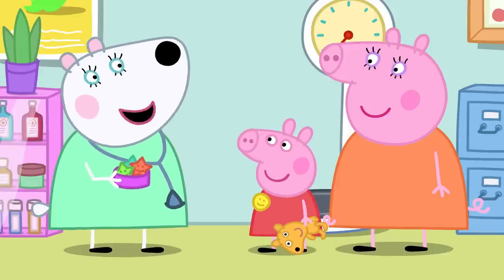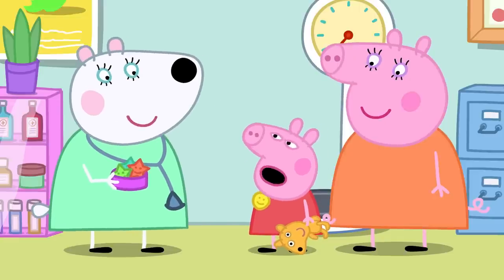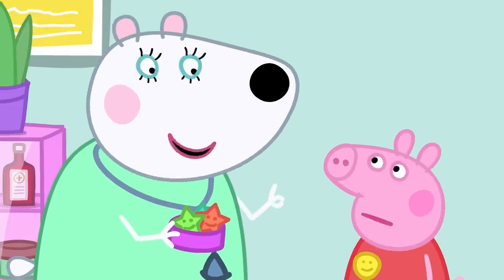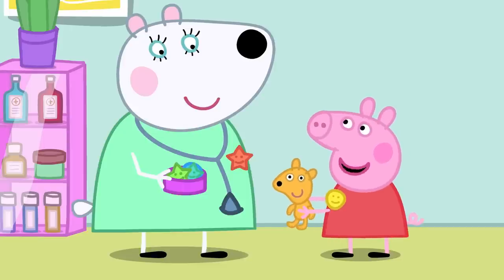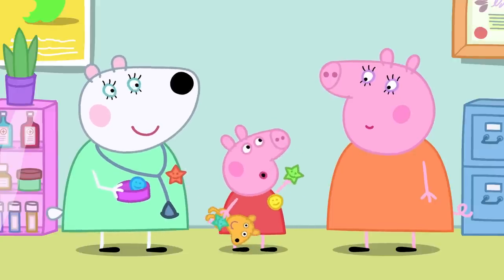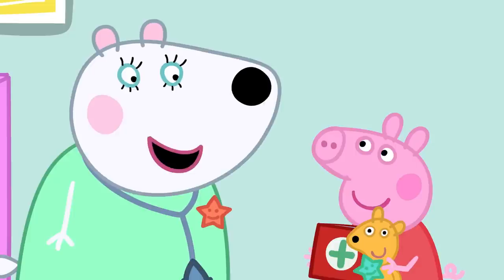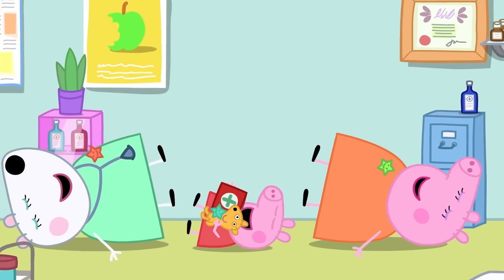Peppa asks Dr. Polar Bear her own questions — how big and heavy is she, and does she like broccoli? Dr. Polar Bear says she is just the right size for a polar bear and likes broccoli a little bit. She gets a sticker too. Teddy and Mummy both get stickers for eating broccoli. Peppa loves having a health check. Everyone loves having a health check.